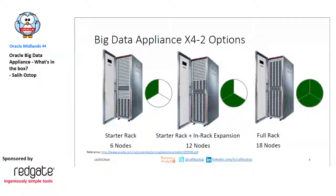Oracle sells it in business slices, so you can get one third of it, two thirds of it, or the full stack. There are mainly six-node, twelve-node, and eighteen-node machines.